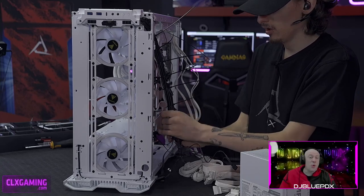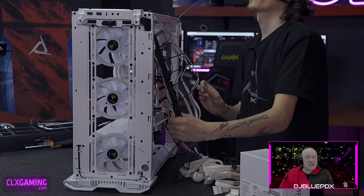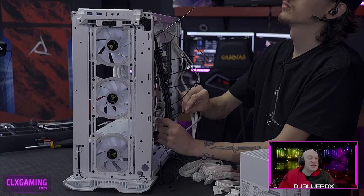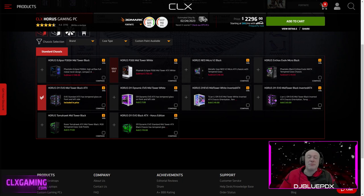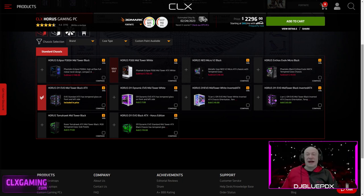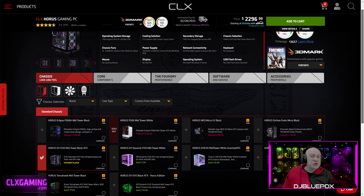At CLX Gaming we make it as easy as possible to get the PC that works best for you. Head over to clxgaming.com where you can configure everything to your desire — whether it's a Raw, a full-size, or a mid-size. You can choose your processor, and everything else you need.